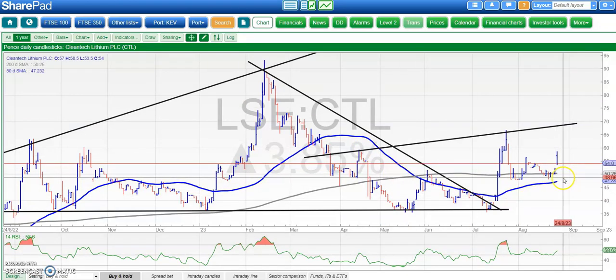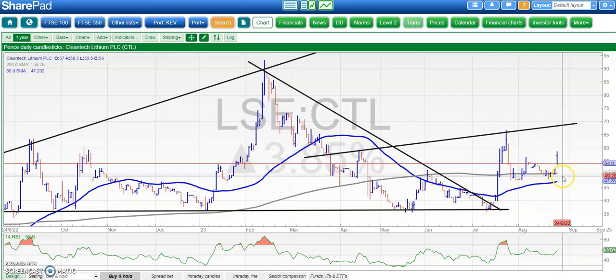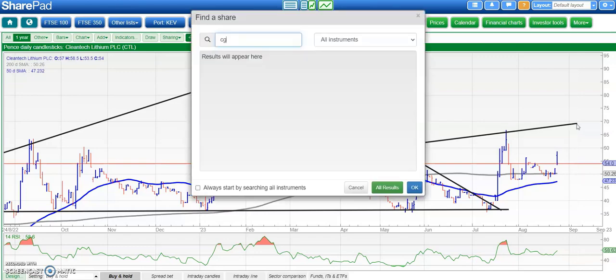Moving on to Clean Tech Lithium, where there's another upgrade — this time at Francisco Basin. We've got an unfilled gap to the upside above the 200-day moving average, which is rising. There's also a sideways shuffle above the rising 50-day line and the bear trap reversal from back in July. Lots of decent technical signals suggesting that above the 200-day line at 50p, we're looking for 70p at the March resistance line projection.